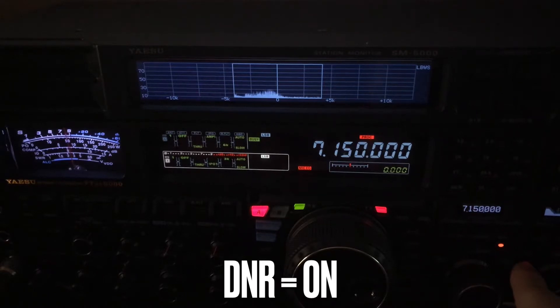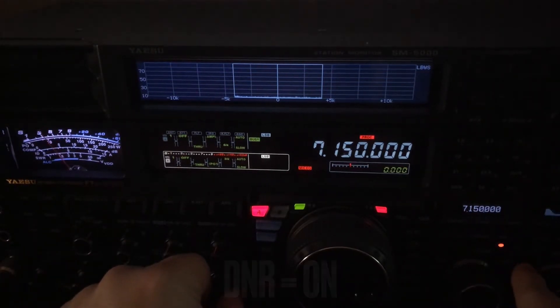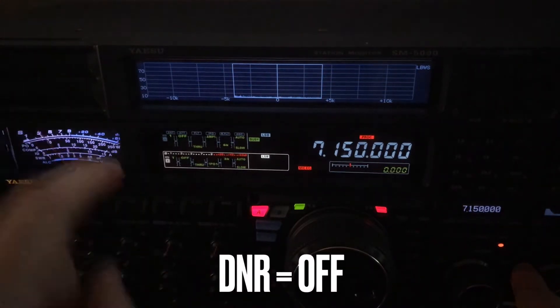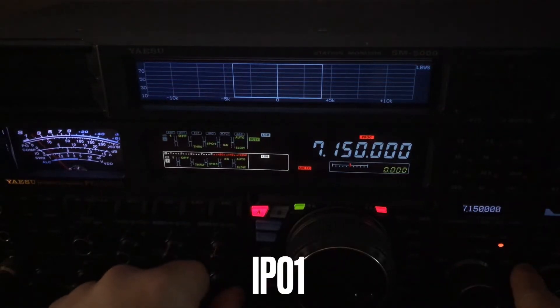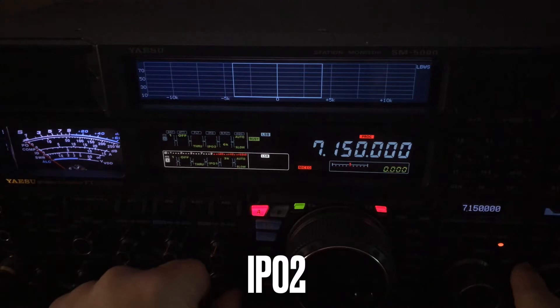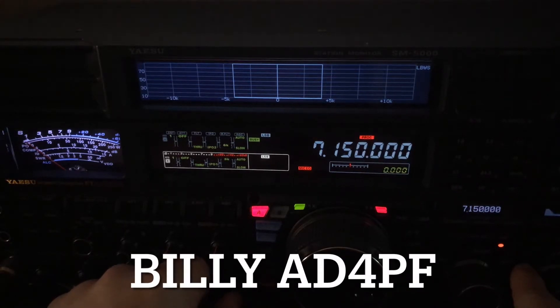Okay Nathan, go right ahead. I'll catch you when you get back. Of course, the way I would normally run this is IPO-1, or even IPO-2 if the signal's strong — like Billy there, the stronger station of the two. That's Billy 84PF. He's usually quite strong.